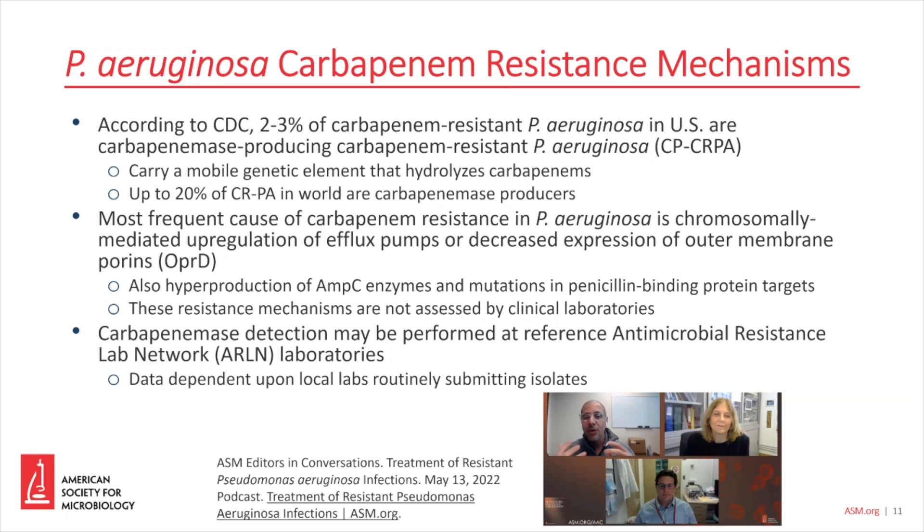Sometimes we get asked whether we should be looking for carbapenemase resistance in Pseudomonas aeruginosa for infection control purposes. And the answer would be yes, because these are transmissible elements that can be transmitted via plasmids from patient to patient. But many of these patients will already be on contact precautions just because of the multi-drug resistance that is accompanying the carbapenem resistance.